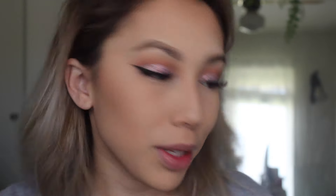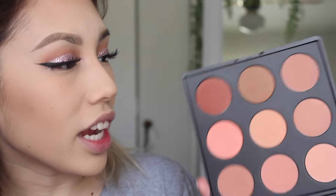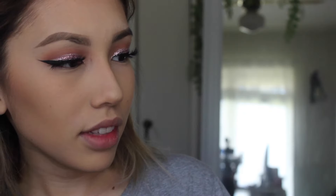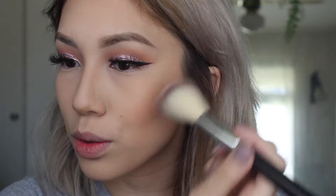For blush, I've been using the Morphe 9N palette. I love this blush palette — it comes with every single shade you need and these shades can be used in the summer or the fall. That's why I really like this palette and I highly recommend it. For the brush I'm using the S13 — I like angled brushes. I'm going to take this really nice mauvey shade and literally just dab it on the apples of my cheeks. I don't smile or anything, I just know where to put it.